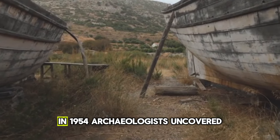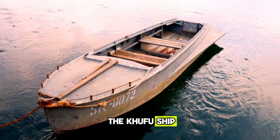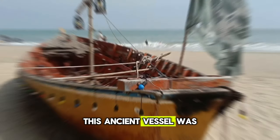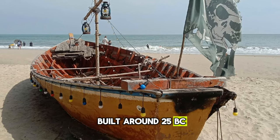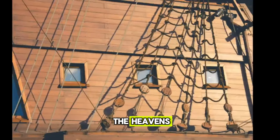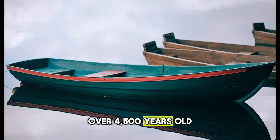We now reach number 6, a discovery that revolutionized our understanding of Egyptian shipbuilding. In 1954, archaeologists uncovered the Khufu Ship buried in a pit near the Great Pyramids. This ancient vessel was built around 2500 BC, thought to be a solar barge to carry the spirit of the pharaoh across the heavens. The Khufu Ship is one of the oldest intact ships in the world, over 4,500 years old.